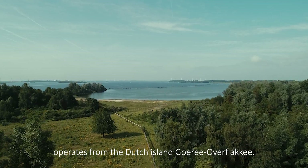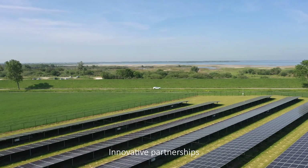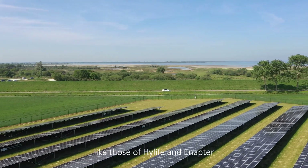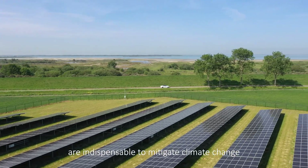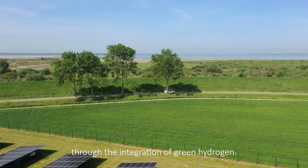HiLife Innovations operates from the Dutch island. Innovative partnerships, like those of HiLife and Enapta, are indispensable to mitigate climate change through the integration of green hydrogen.